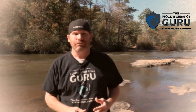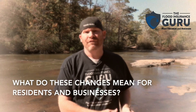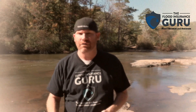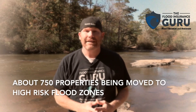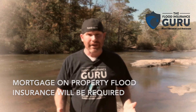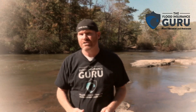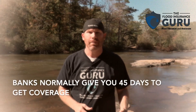Let's talk about these new flood maps that went into effect in October for Marion County, Columbia, Mississippi in Southern Mississippi. What does it mean for residents? About 740 people are being moved from a low-risk zone to a high-risk zone — from a non-mandatory flood zone to a high-risk flood zone. If you carry a mortgage or an additional interest on your property, you're going to be required to carry flood insurance. You're probably going to be getting a letter from your mortgage company saying you were recently moved into a special flood hazard area, and now they're going to require flood insurance, giving you 45 days to get it or they'll force-place it on your mortgage.